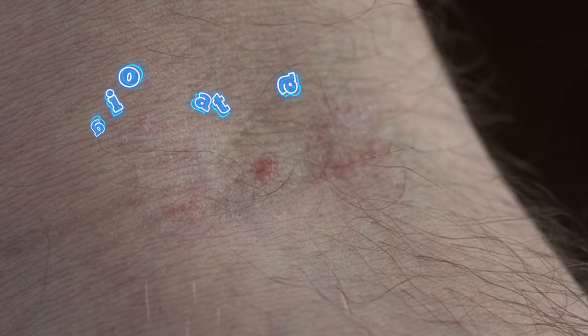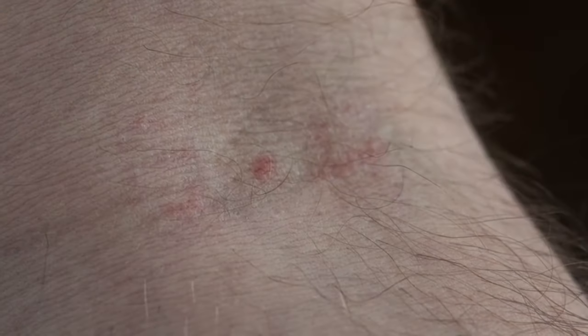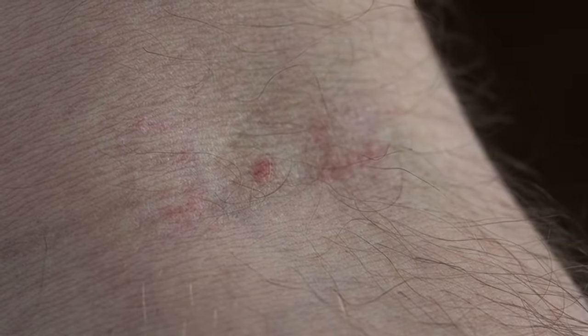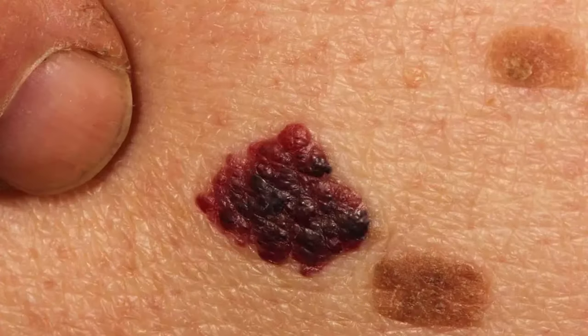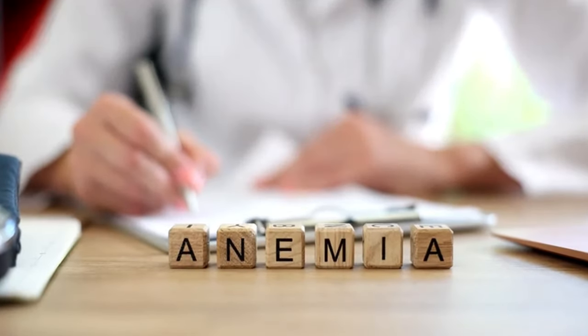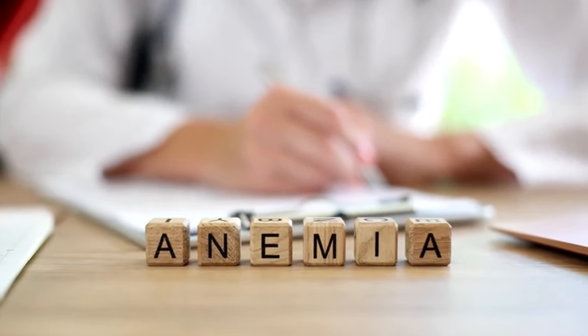Symptom 3 of liver disease: angiokeratoma. These are small, reddish-purple bumps that typically appear on the palms, soles of the feet, or fingers. They can be solitary or clustered together and are usually painless. The exact cause of angiokeratomas is unknown, but they might be linked to abnormal blood vessel growth. Some theories suggest a connection to impaired blood flow or circulation, which can be affected by a fatty liver. It's important to note that angiokeratomas can also be hereditary and are not always a sign of liver problems.